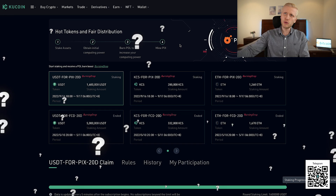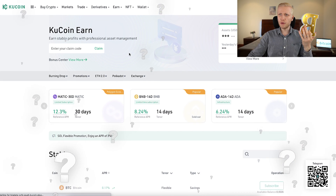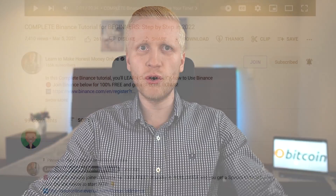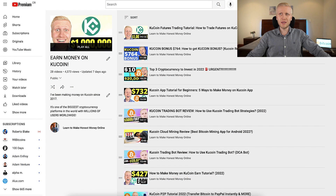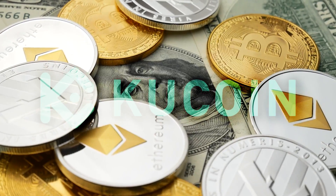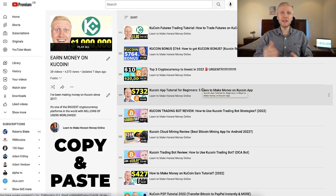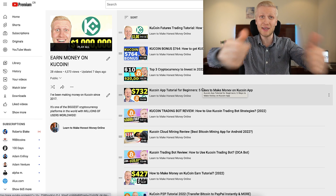Which strategy are you going to use to make money on KuCoin? Are you going to use KuCoin Burning Drop, or are you going to hold Bitcoin and earn money automatically on KuCoin savings? Or do you use other methods? Tell me in the comments below. In my next videos on KuCoin I go through many different money making methods on this platform, including how to make money copy-pasting links from KuCoin for 100% free. See you in the next video.